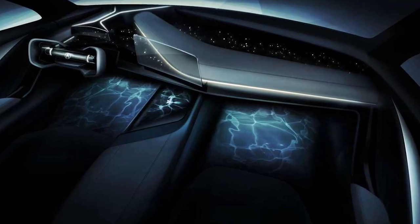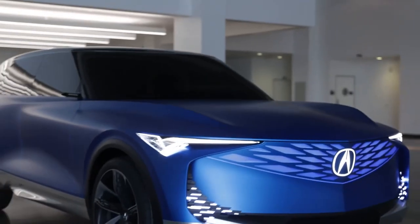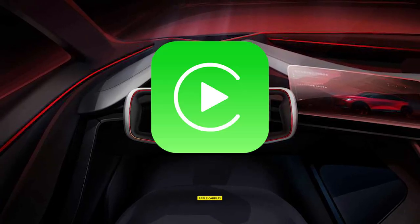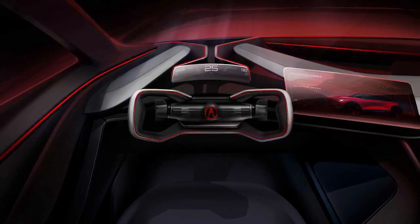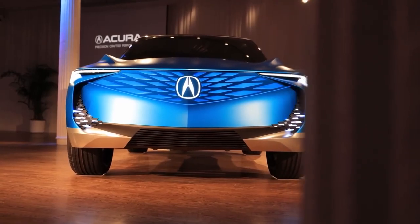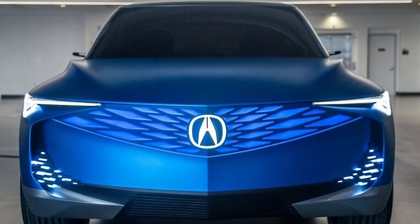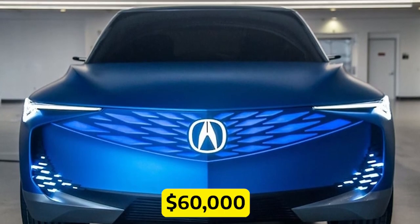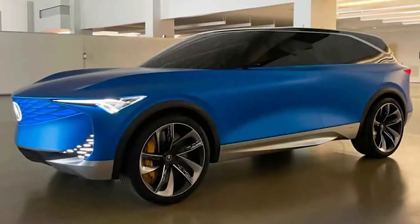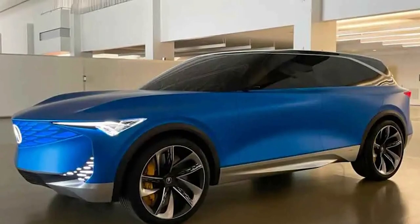Inside the ZDX, you'll find a luxurious cabin adorned with premium materials — it's like stepping into your very own sanctuary on wheels. Advanced infotainment features like Apple CarPlay and Android Auto will keep you entertained and connected throughout your journeys. Now, the price tag: with great power and luxury comes a price, and the ZDX is expected to start around $60,000. But who said you can't treat yourself to a little bit of electric extravagance? Get ready to embrace the future with the Acura ZDX and experience the thrill of all-electric performance.